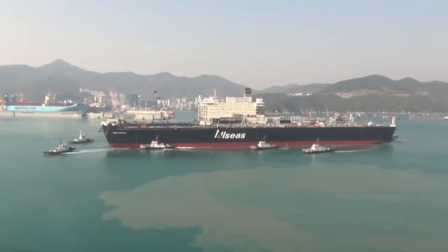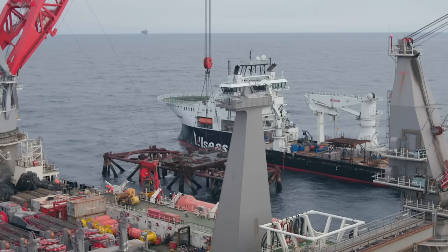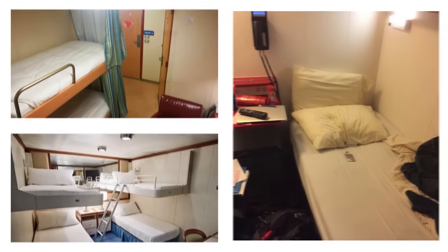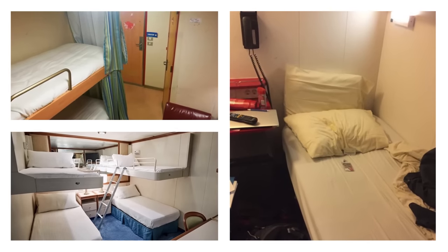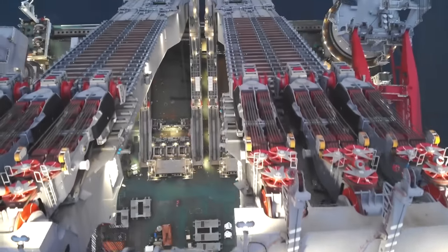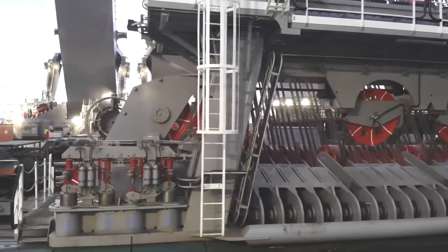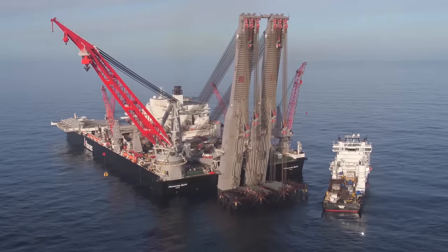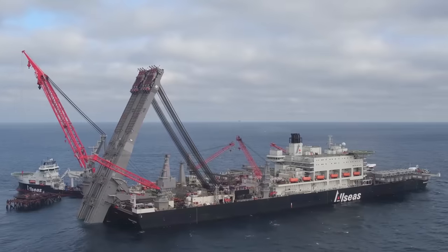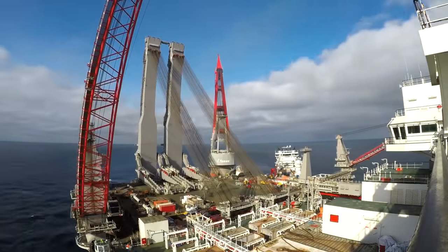The Pioneering Spirit also places a high priority on the welfare of its crew, providing luxurious sleeper staterooms for up to 571 employees. Its powerful engines and eight highly efficient generator sets provide impressive propulsion, and its 13 Rolls-Royce Azimuth thrusters ensure outstanding maneuverability and precise control under all circumstances. The Pioneering Spirit outperforms expectations, navigating the waves at a top speed of 14 knots.